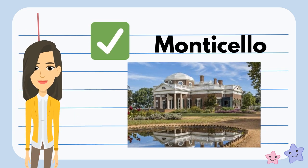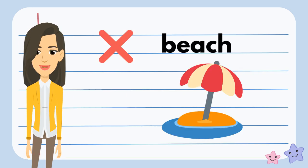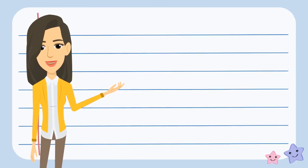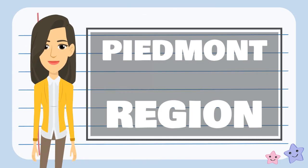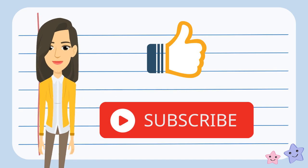Is the beach in the Piedmont region? What do you think? No, the beach is not in the Piedmont region. I hope you liked this episode on the Piedmont region. Check out my other videos on the five regions of Virginia. And don't forget to like and subscribe to learn more.